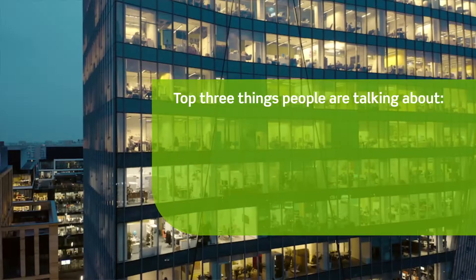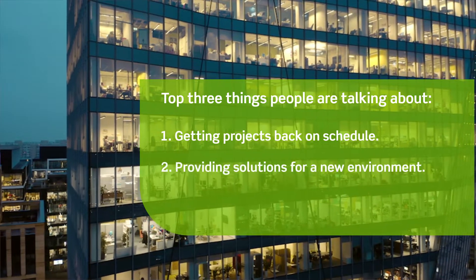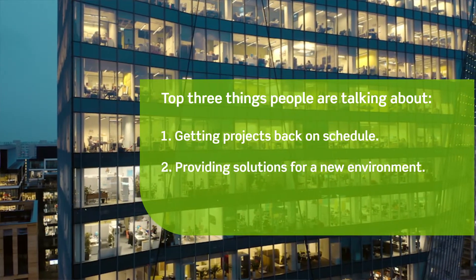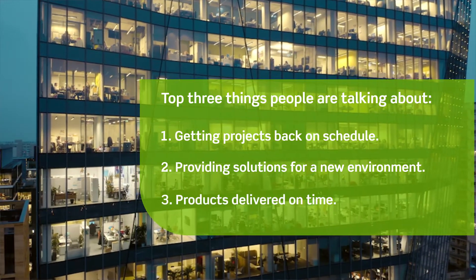Top three things people are caring about today are getting projects back on schedule, providing solutions for a new environment, and actually being able to get products delivered on time to those projects.